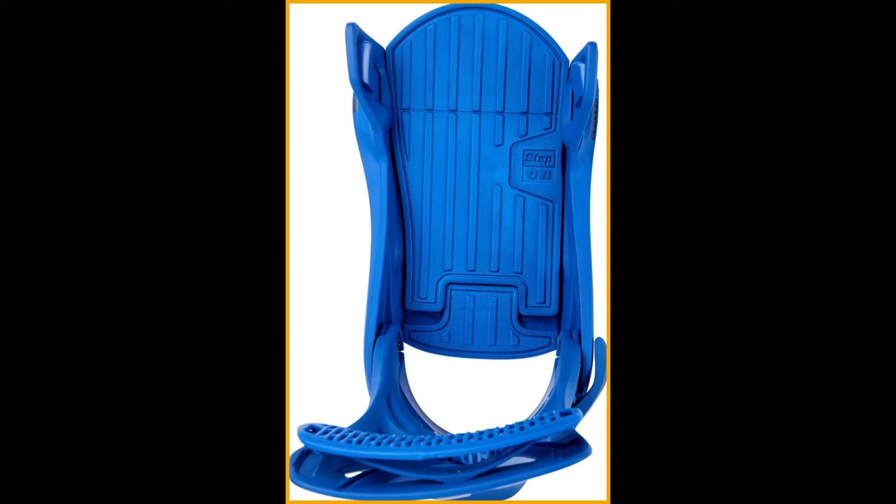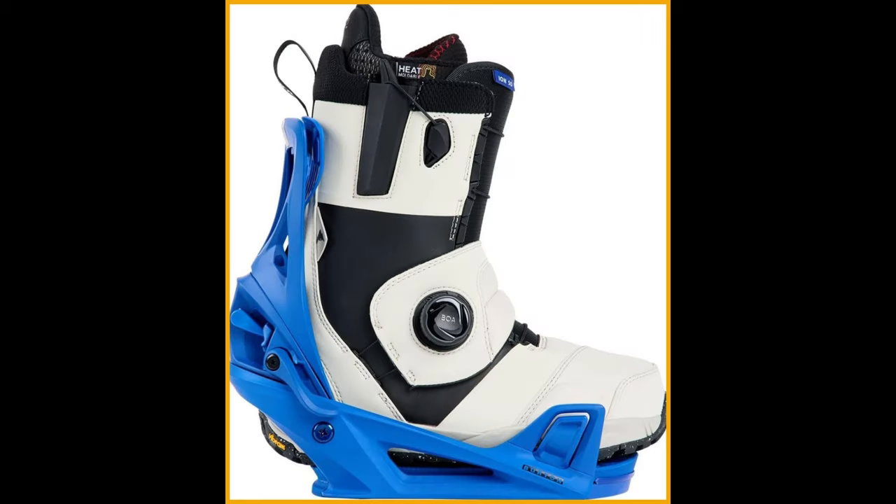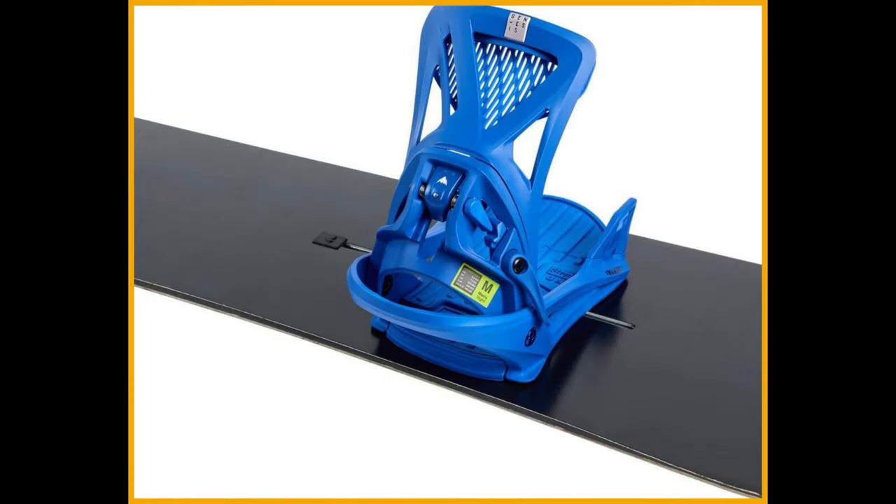The kickback hammock high-back takes suspension to the next level, cradling your heel for increased response and reduced vibration. Plus, the flat system allows micro-adjustments to your forward lean angle, giving you the perfect setup for your unique style. All Burton binding baseplates are backed by a lifetime warranty, and Burton straps and high-backs are backed by a one-year warranty from the date of purchase.